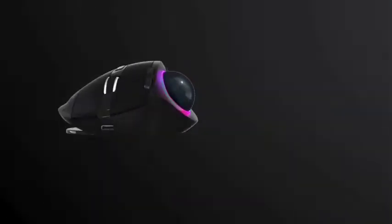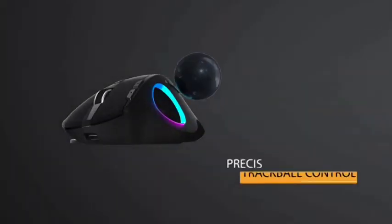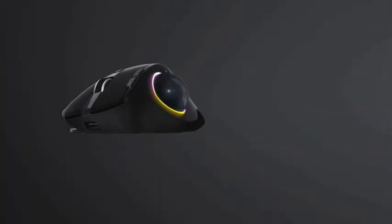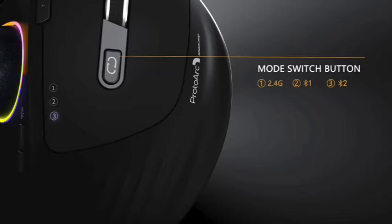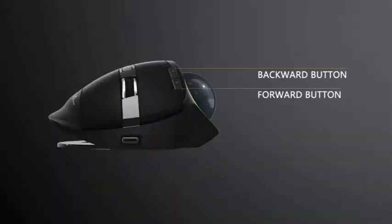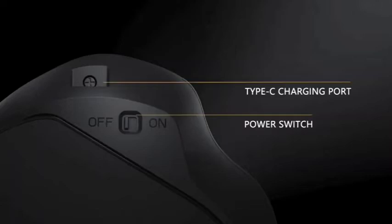The ProtoArc EM04 is also capable of controlling two different devices simultaneously with Bluetooth connectivity — just press the wireless mode selector button to switch between computers. And if you want to show off a little personal style, the mouse has an RGB ring light around the trackball that can be programmed with over 16 million colors and four lighting effects.